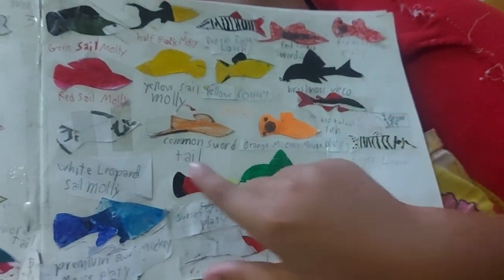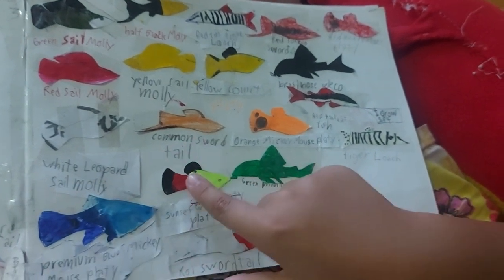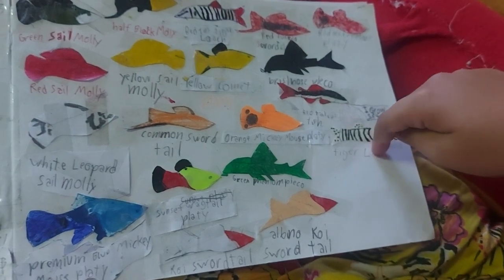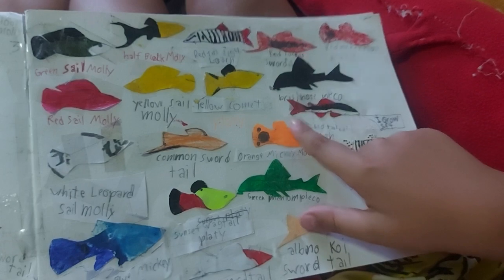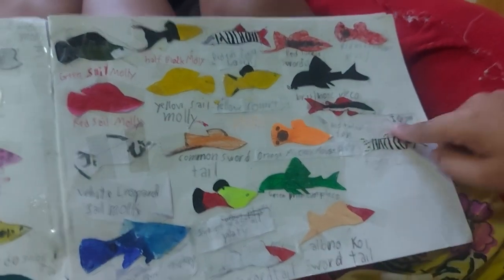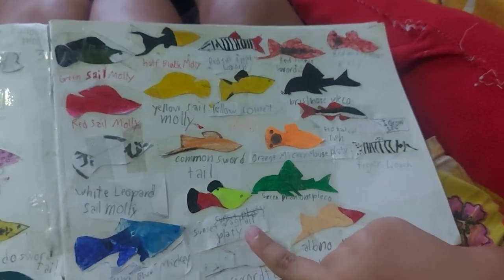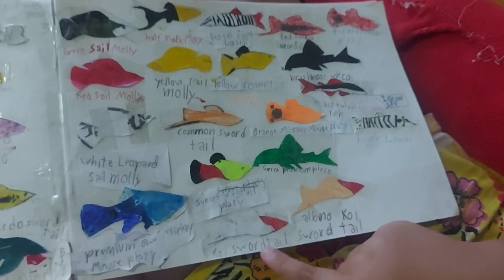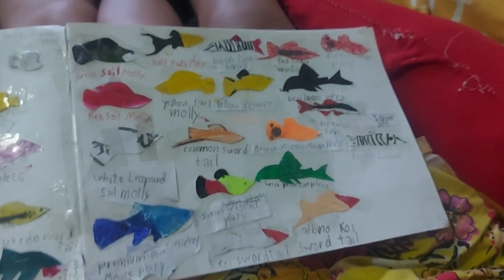Bristlenose pleco, white leopard molly, the common swordtail, orange mickey mouse platy, tiger loach — I think you forgot that one — red tail catfish, which grows five feet permanently, blue mickey mouse platy, pretty sunset platy, green phantom platy, common swordtail, koi swordtail, albino koi swordtail. Okay, great, goodbye!